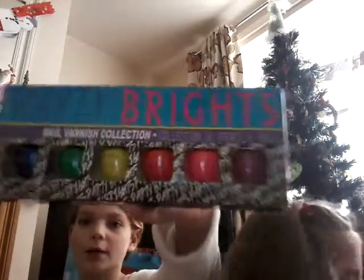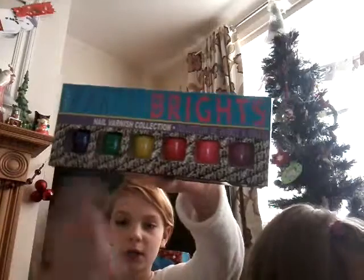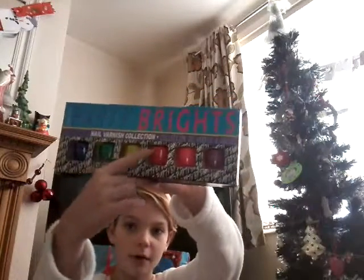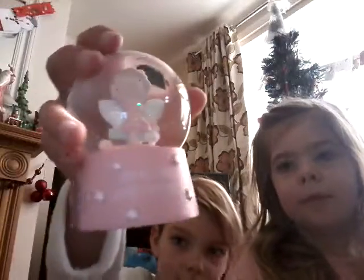Now we're going to show you what we got from Nanny. I got party brights nail varnish - that's blue, green, yellow, red, pink, purple. And I got a snow globe which has a fairy in it, but it's not really a snow globe, it's more of a glitter globe.